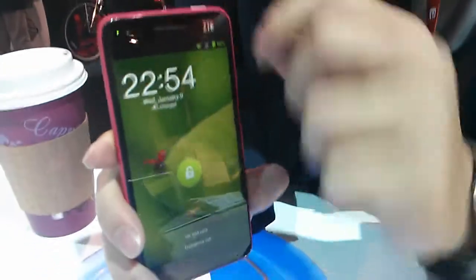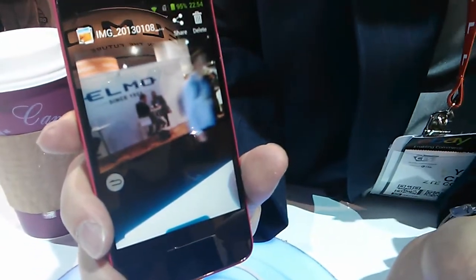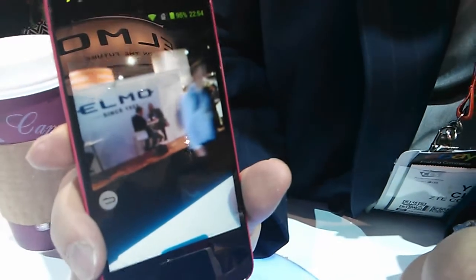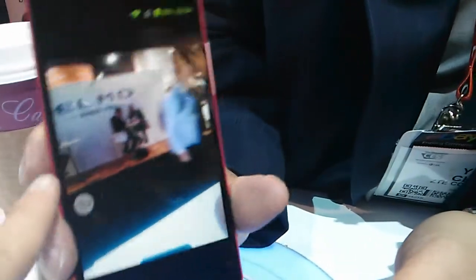The phone itself is the thinnest of the current smartphones, and it's also 5.0 inches in the size of the display.